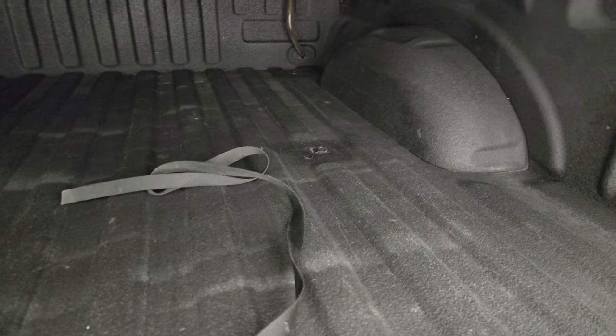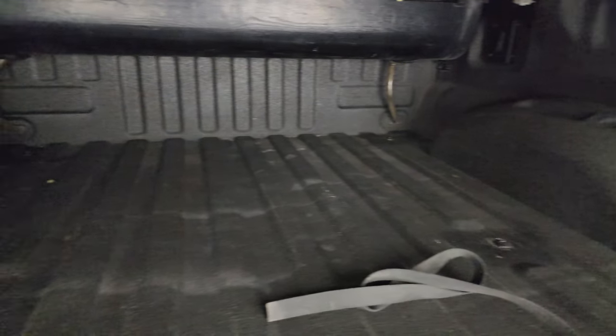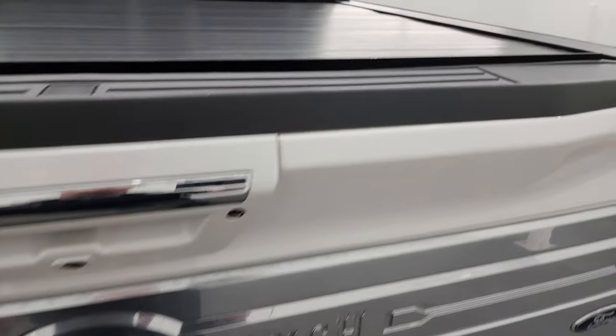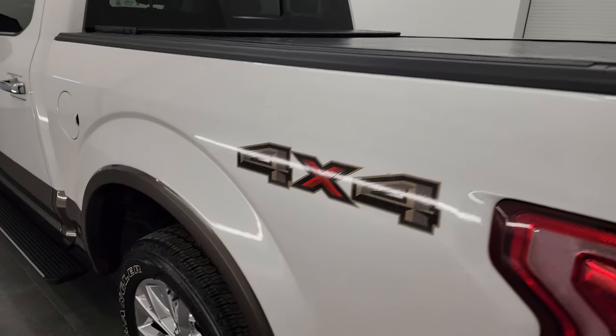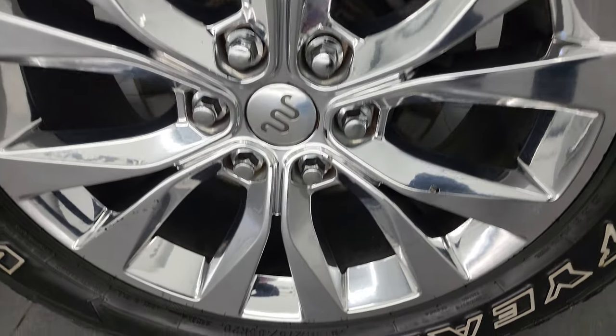The bed is in really nice clean condition. You get that spray-in bed liner on the tailgate as well. And this one does come with the tailgate step assist. Tailgate shuts nice and solidly. It also has a rolling tonneau cover that is in really nice condition as well. For full disclosure, this back wheel is in the same shape as the rest of them.